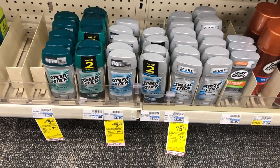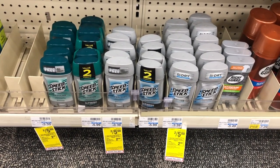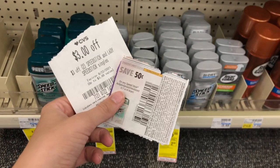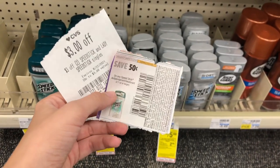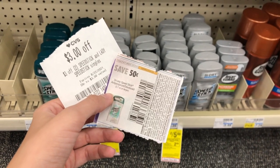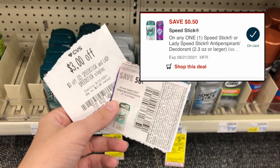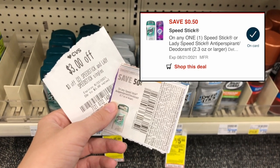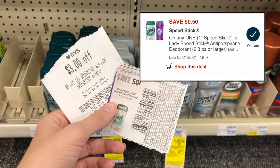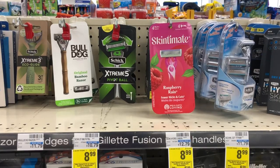Speed Stick deodorant is two for $5, and when you buy two you get back a $2 extra care buck. Pick up two for $5. I'm using a $3 off two Speed Stick and Lady Speed Stick CRT, one $0.50 off insert coupon from the 8/15 inserts, and one $0.50 off digital coupon. I'll pay only $1 but get back a $2 extra care buck, making this a $1 money maker. Make sure to get the aluminum-free ones as they do not expire.